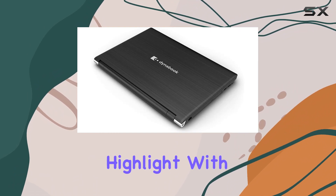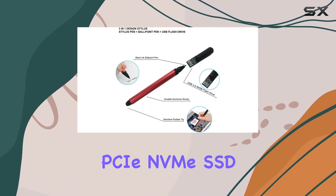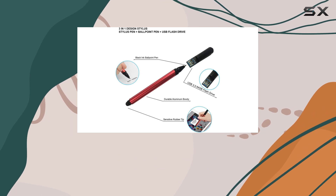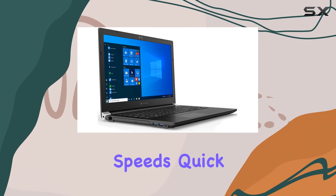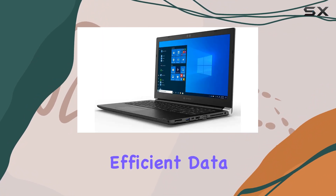Storage is another highlight, with a 1TB M.2 PCIe NVMe SSD. Not only do you get ample storage space, but also the benefits of fast data access speeds, quick boot times, and efficient data transfers.